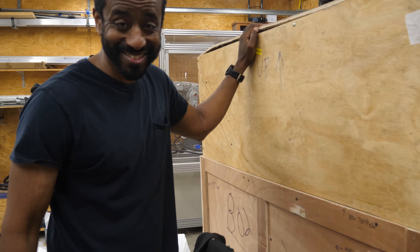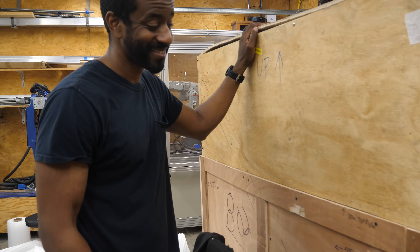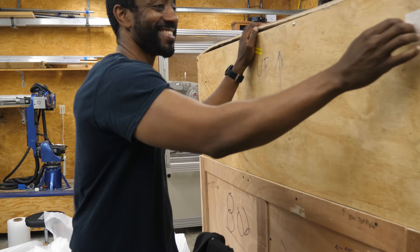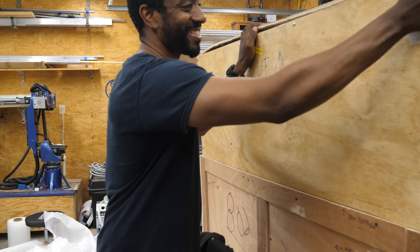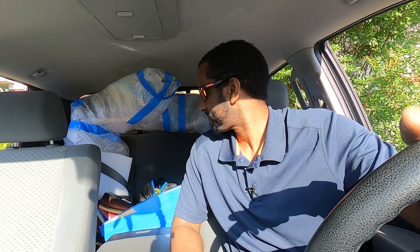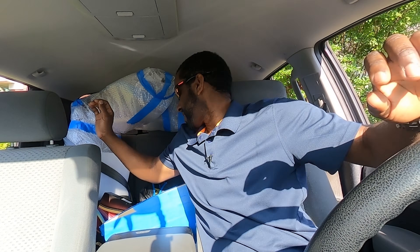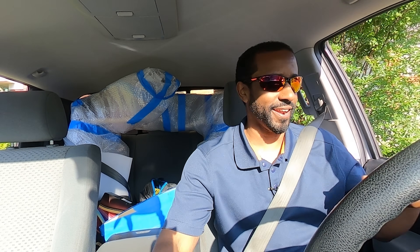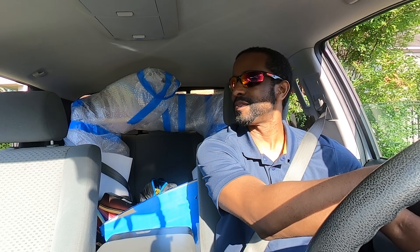It just dawned on me that I'm boxing this up for the last time. Tomorrow we're going to be delivering this thing — that's pretty awesome. Just checked the straps, everything is good to go. I think we're ready to hit the road. You guys ready to roll? Let's do this thing. Road trip it is.